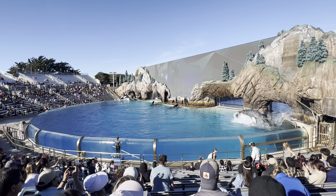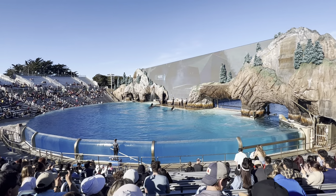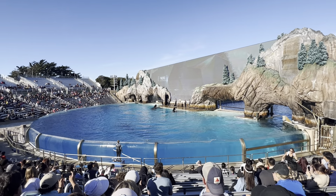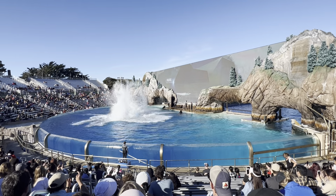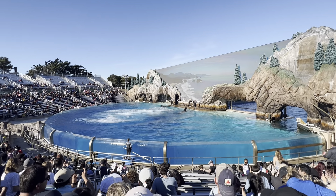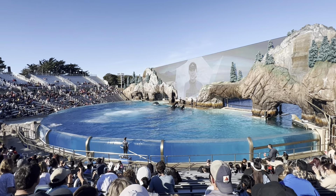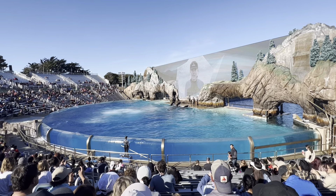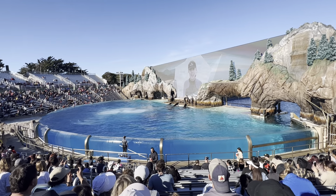This whale's story is the ocean's story, and it is one we all share. Welcome to the SeaWorld Orca Encounter. My name is Aya, and I'm so honored to introduce you to this intriguing and progressive animal.